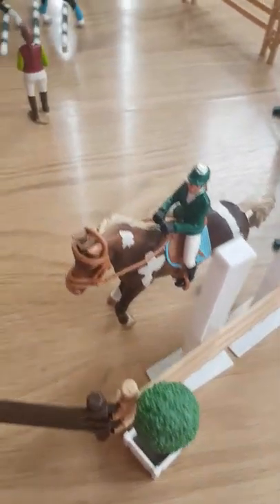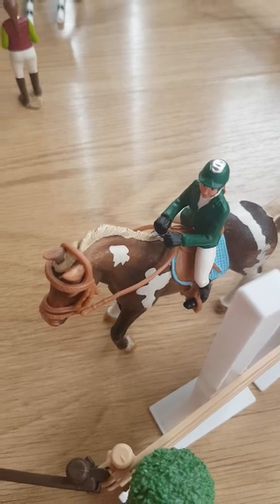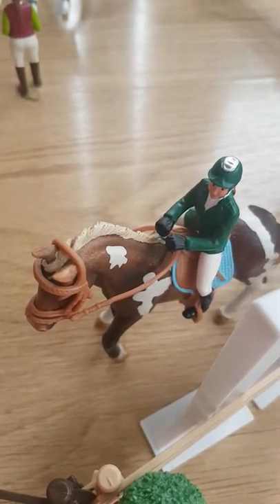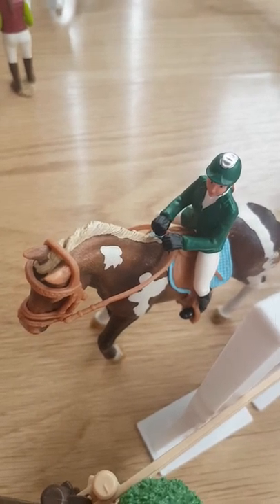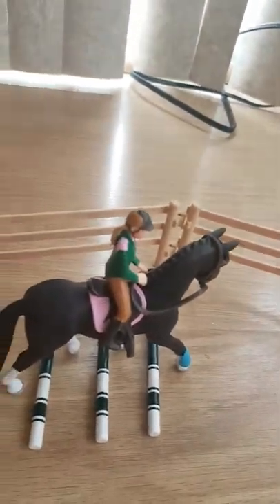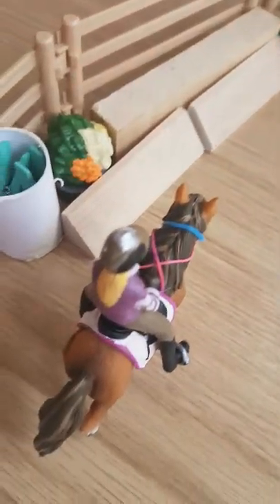Over here we have Fireball. He is my Trakehner stallion — I can't pronounce it right — and riding him is Veronica. And then that is my Hanoverian mare and my Shetland pony mare.